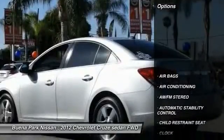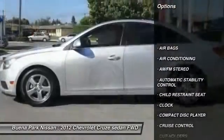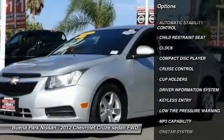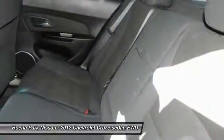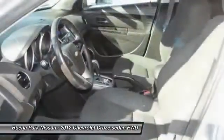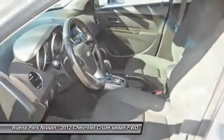Here are some of this vehicle's great options: keyless entry, steering wheel audio controls, traction control, air conditioning, front cruise control, automatic stability control, AM-FM stereo radio, power door locks, OnStar one-year safe and sound service, and clock.